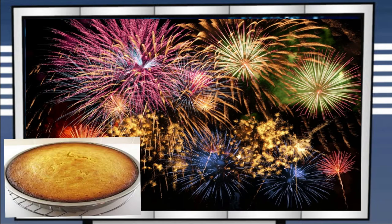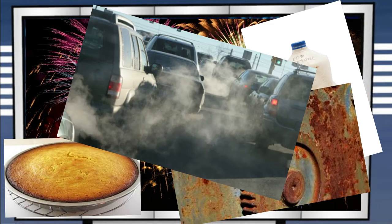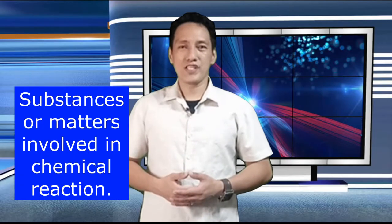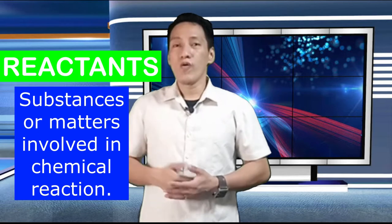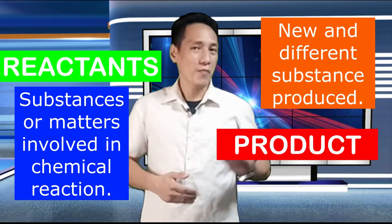Exploding fireworks, baking a cake, spoilage of milk, rusting of metals, and smoke from vehicles are all examples of chemical change. The substances involved in the process of chemical reaction are called reactants, while the new substance that was created from the reaction is called the product.